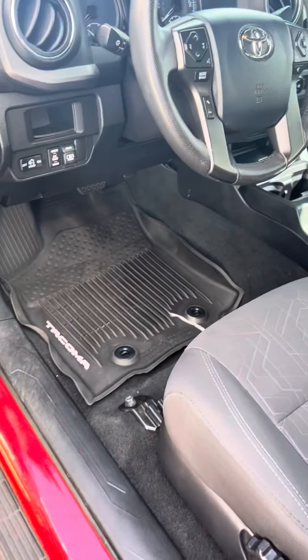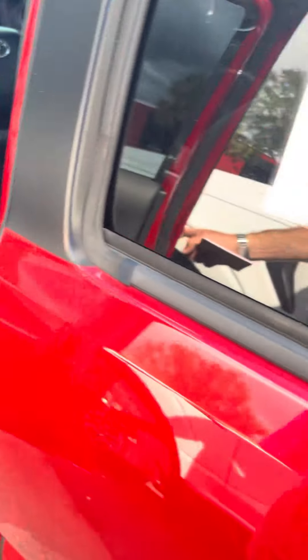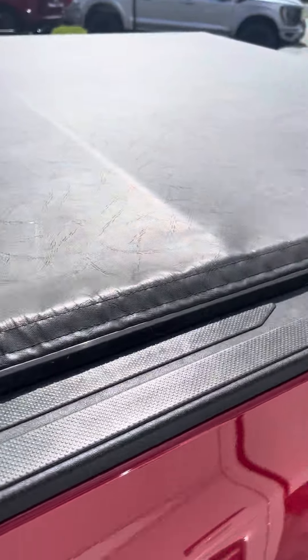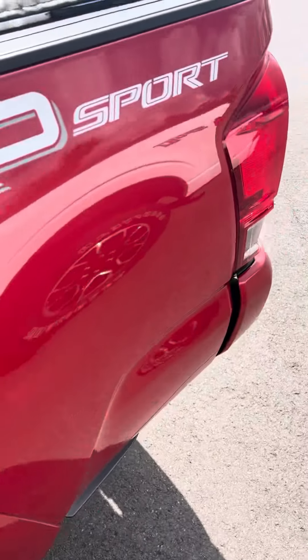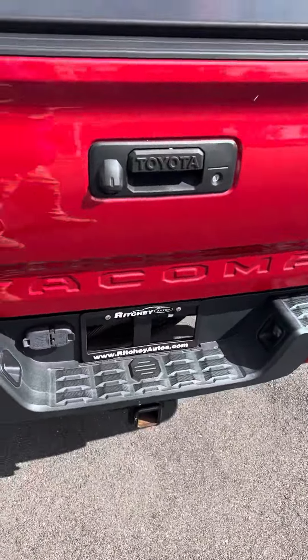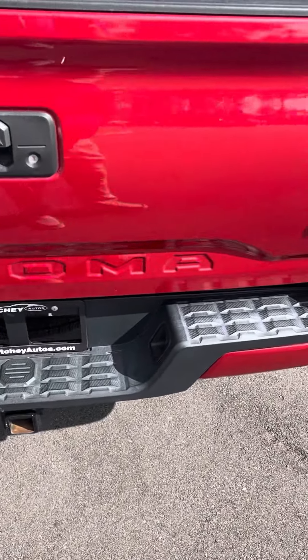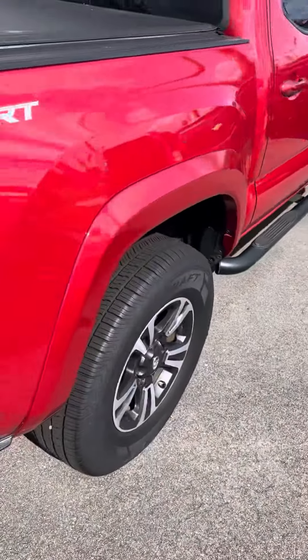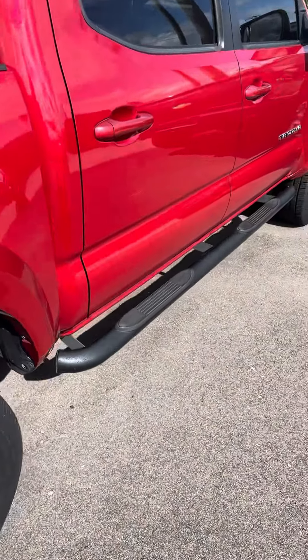It has Weathertech floor mats in it. There's the back seat. It has a topper on it. TRD sport package, Tacoma V6, 3.5 liter, rear wheel drive, running boards.